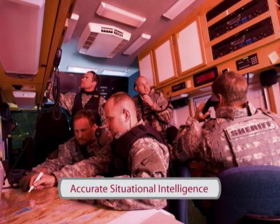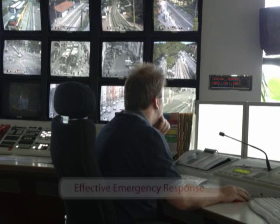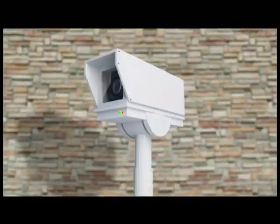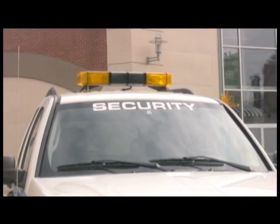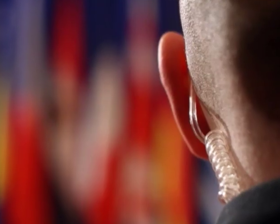ShotSpotter's fixed and temporary systems are designed to integrate with and enhance existing physical security systems. Used with integrated video management systems, ShotSpotter directs video cameras to automatically monitor the incident and send incident data back in real time to personnel at any location.